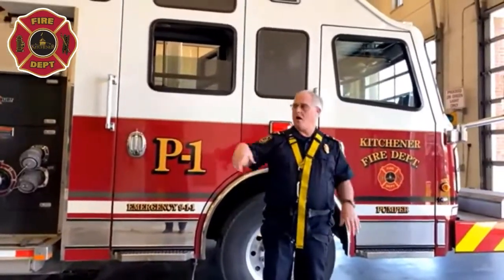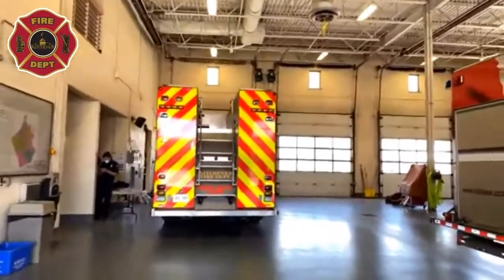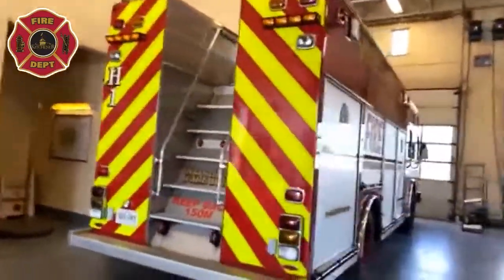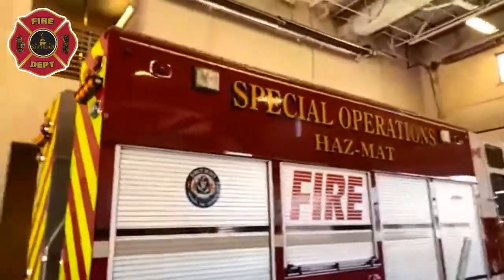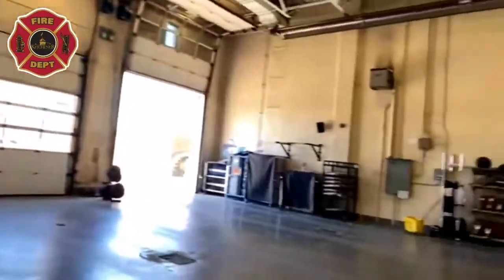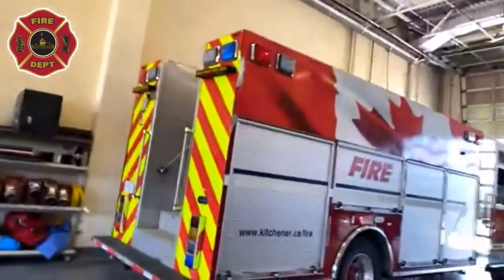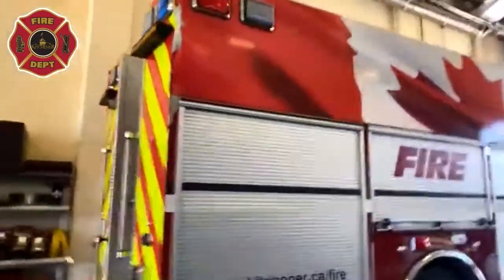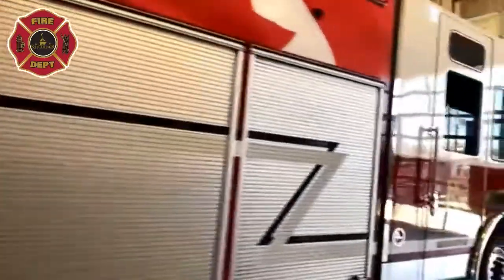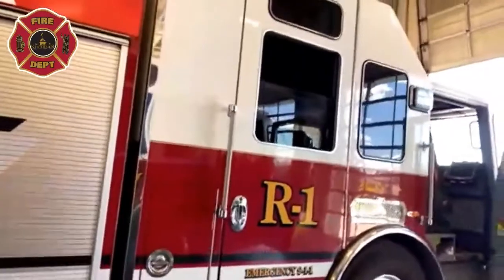Off to my right is our hazmat truck — that's for dangerous chemicals and specialties like that. The other truck we have here, way over on the far end, is our rescue truck, and there's only one of those in the city. That truck goes to all kinds of calls: car accidents, fires, the same calls as hazmat — and it usually takes a pump with it.